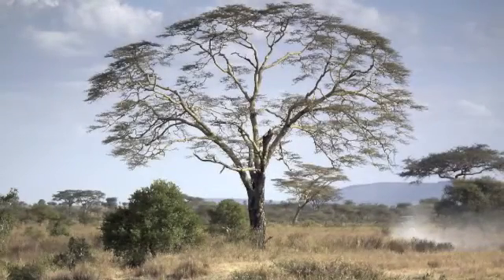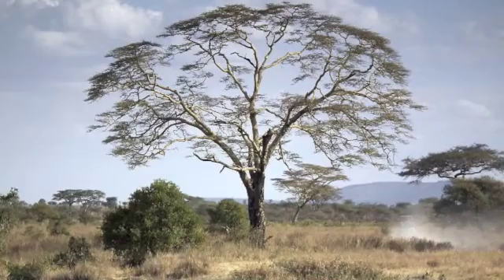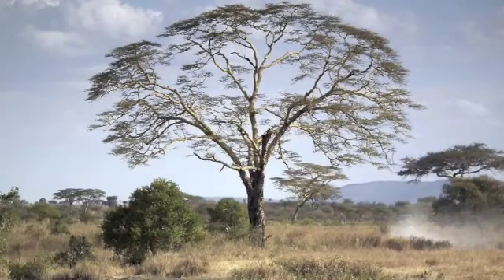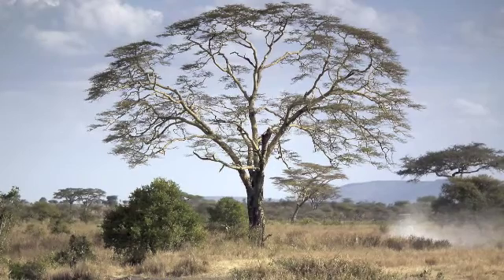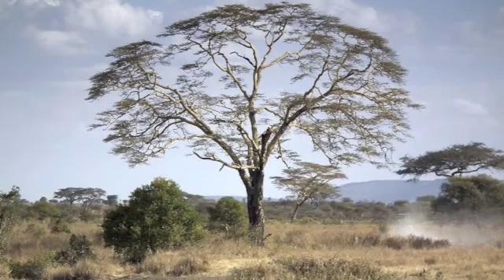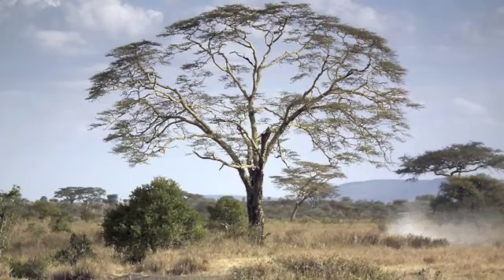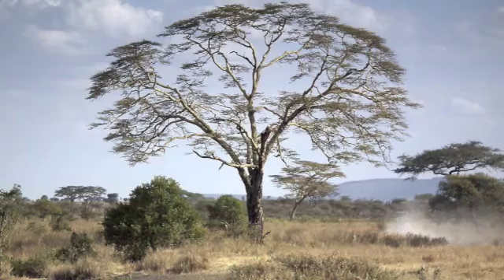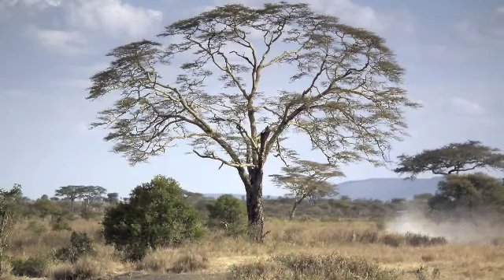The plants of the savannah can be used for many things. For example, the leaves of the Balba tree can be used for shampoo and the bark can be made into rope. Some people even live inside the Balba tree. The Balba tree can also help cure sickness.